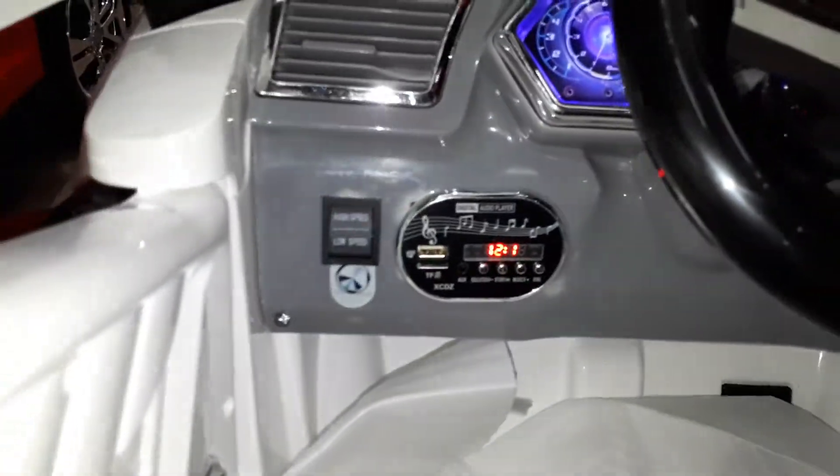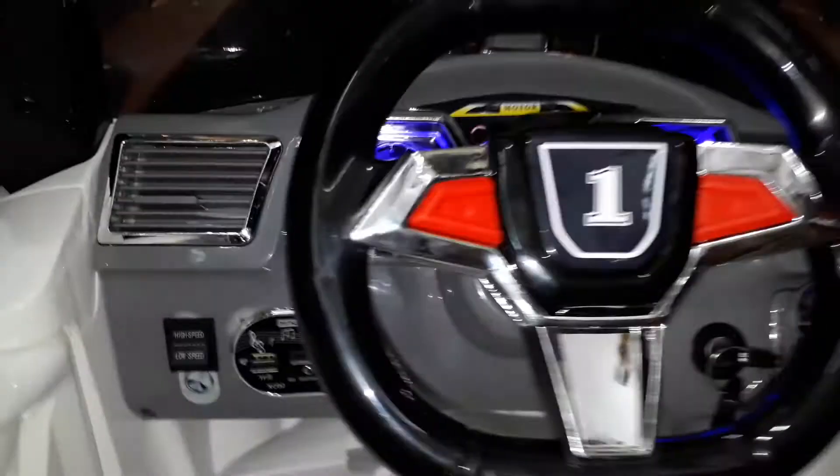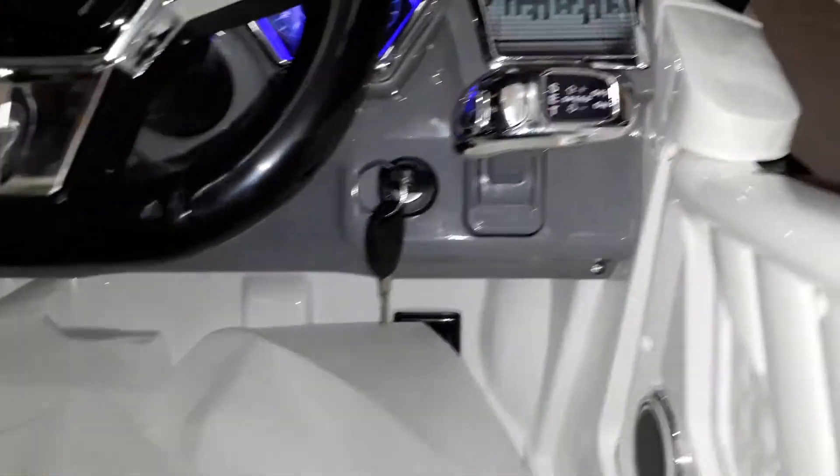Speed control, battery. 3 user MP3 song, Aux, memory pen drive, with horn music, with key start, front back gear.